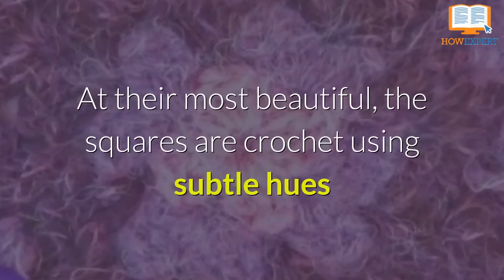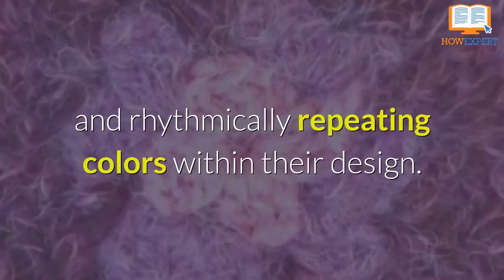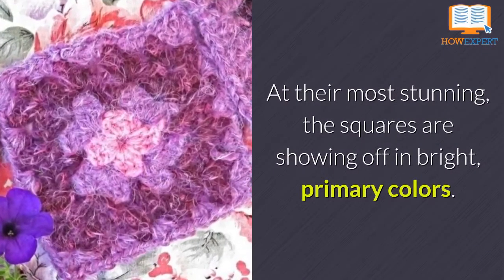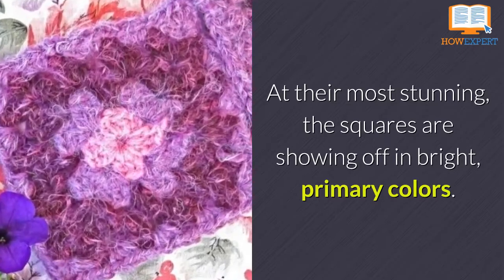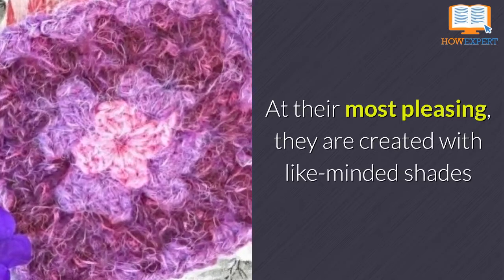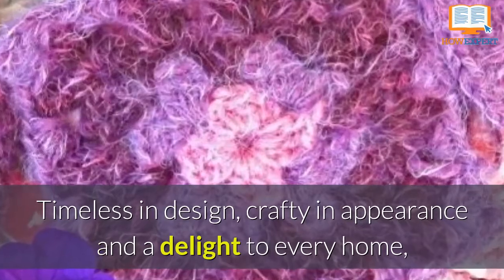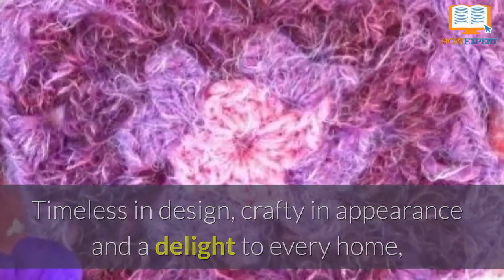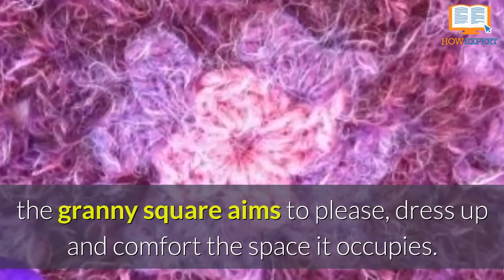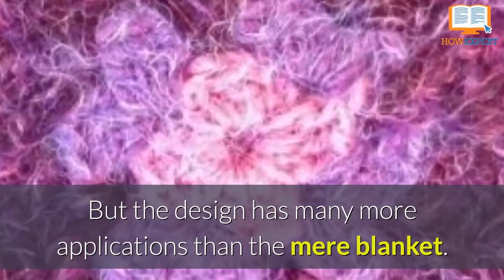At their most beautiful, the squares are crocheted using subtle hues and rhythmically repeating colors within their design. At their most stunning, the squares are showing off in bright primary colors. At their most pleasing, they are created with like-minded shades and tints of the same color. Timeless in design, crafty in appearance, and a delight to every home, the Granny Square aims to please, dress up, and comfort the space it occupies. But the design has many more applications than the mere blanket.